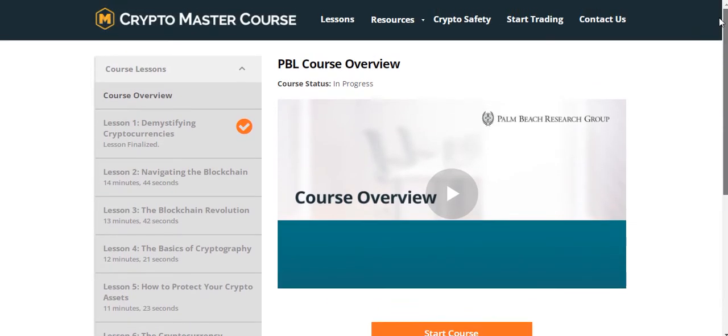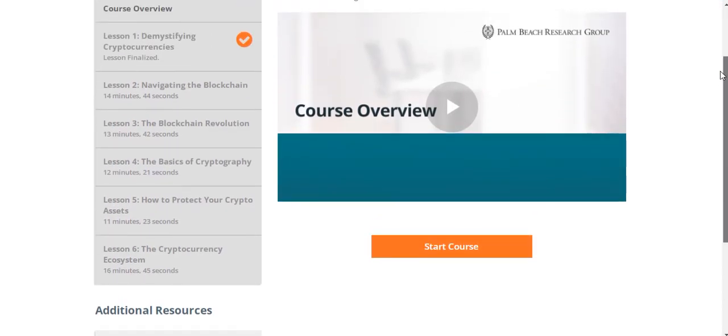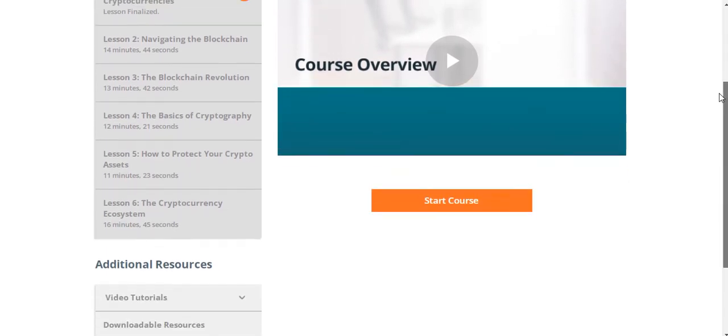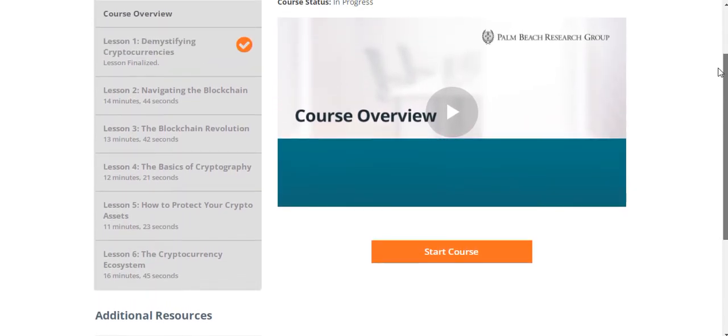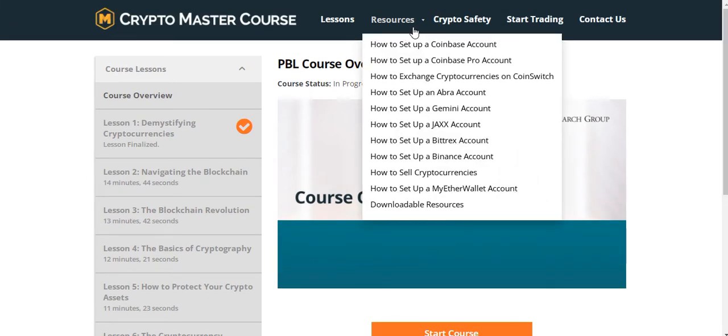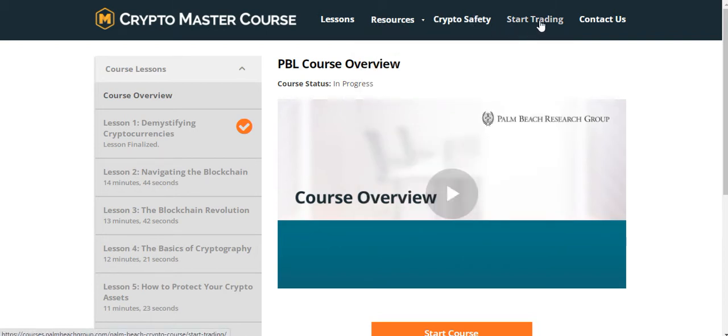This is really powerful — it's very important to know what you're investing in before you invest, and this gives you all the basics to understand what crypto is and how it works. Then there's a resources section covering lessons on how to set up an account, set up a wallet, and how to buy crypto, followed by crypto safety and start trading. That's a quick overview of what you get in the Palm Beach Letter.